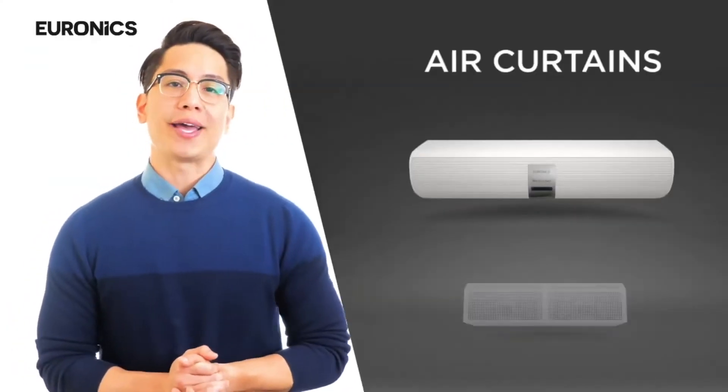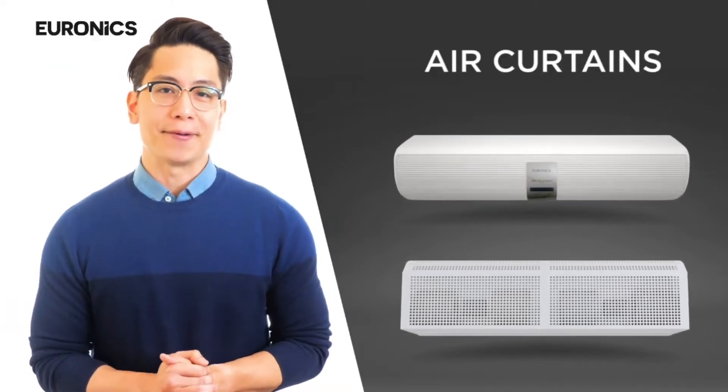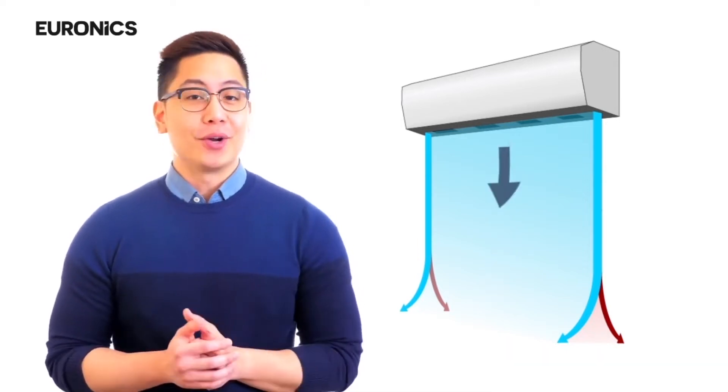To start with, I would like to introduce Air Curtains. We are the largest selling air curtain brand in India. An air curtain is a machine installed at entry gates of commercial premises like shopping malls, airports, restaurants, etc.